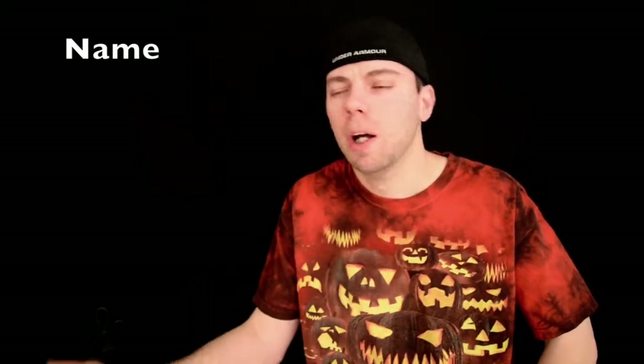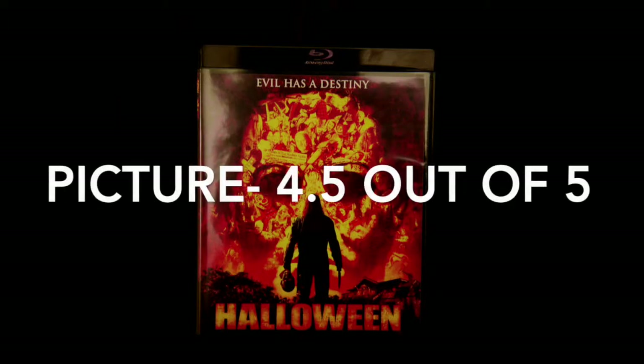During the daytime shots too, when Dr. Loomis would go visit Michael Myers, the snow looked pretty good — very sharp and clear. When he would go into the building, that looked really good too. Within the last couple months there have been a lot of blu-ray releases, and it's weird that some of those picture qualities are not as good as this movie, which came out around 2006-2007. Picture gets a 4.5 out of 5.